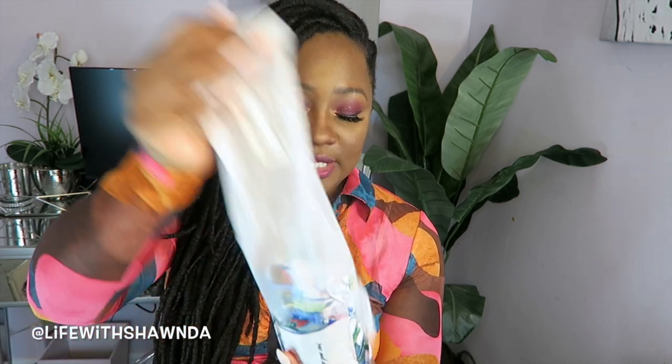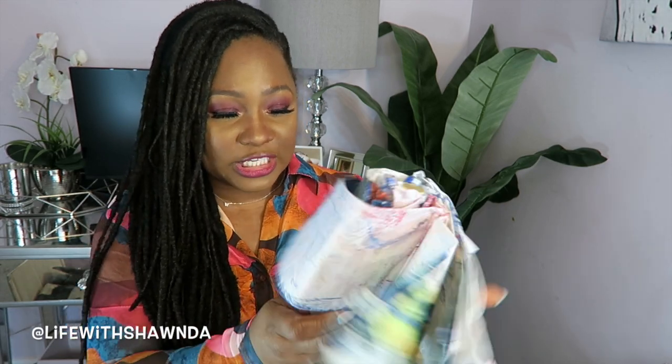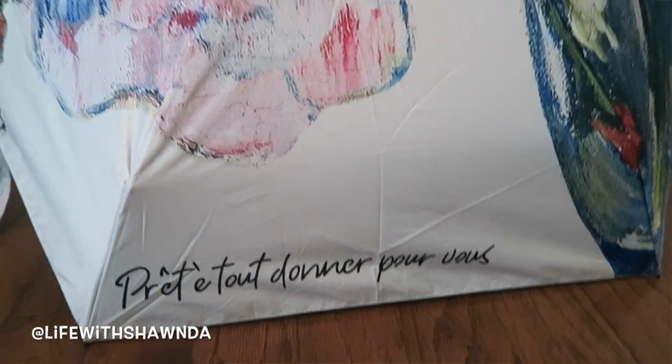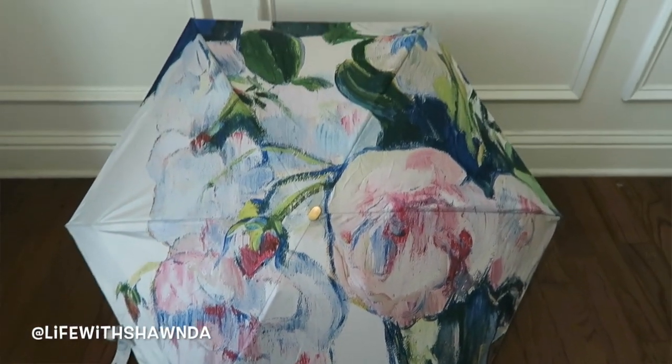Here is this floral umbrella right here. I like the pretty print on it. I'm going to have to show you guys what it looks like when I'm downstairs. But this is cute, and I like the fact that this one also has a little cover to keep everything nice and neat and dry. It's a really petite little umbrella — actually small enough to go in some of my handbags. So I really like that.